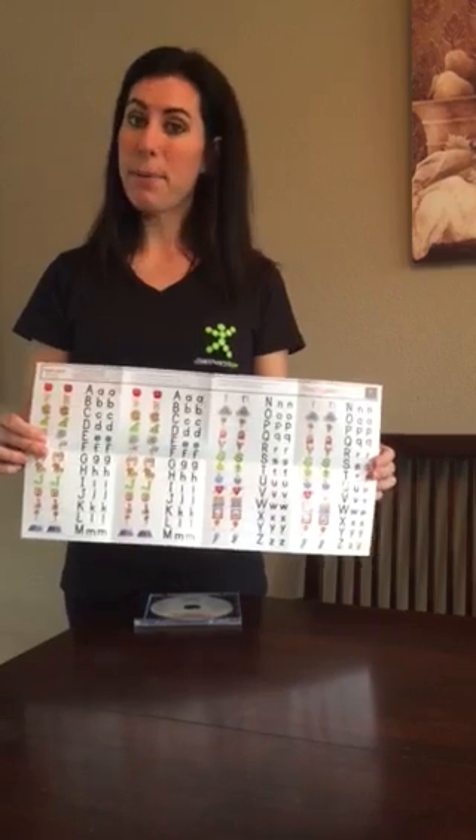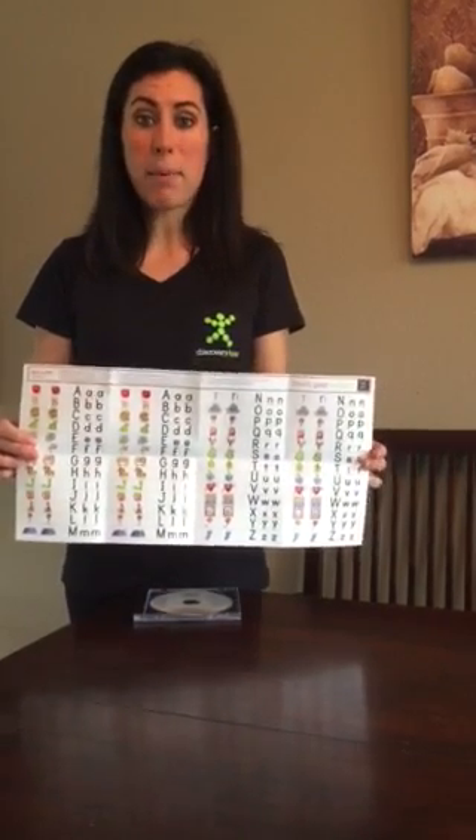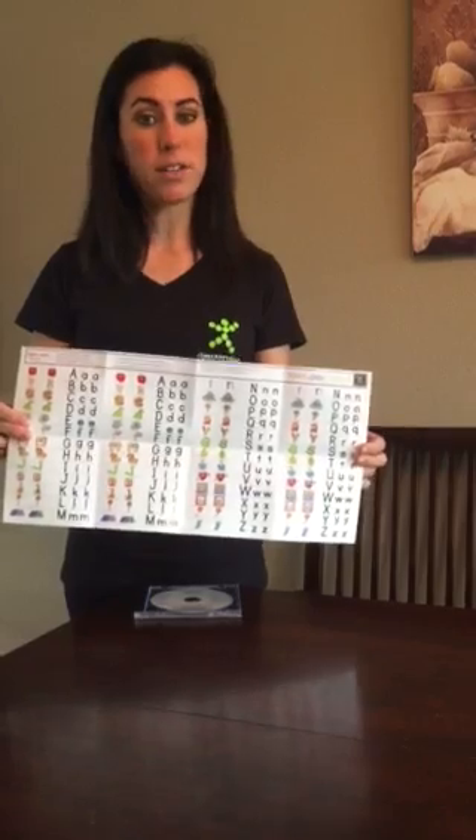So A, A, Apple — they can point to the apple as she's singing the song. It helps reinforce learning.